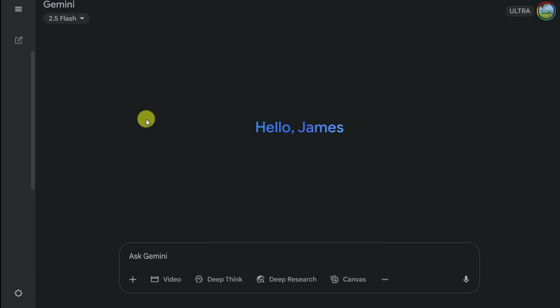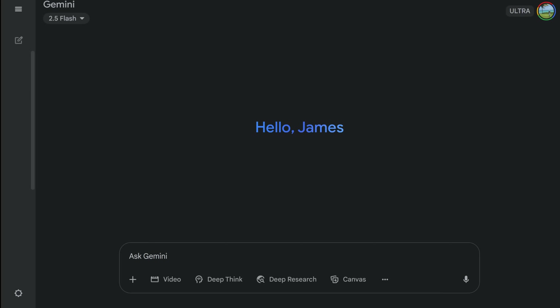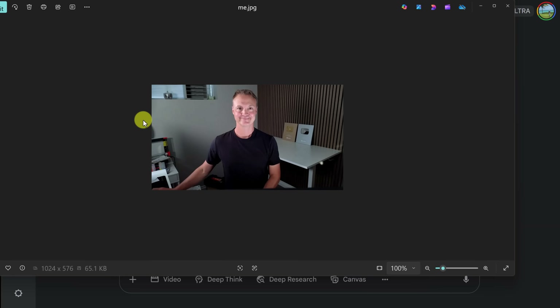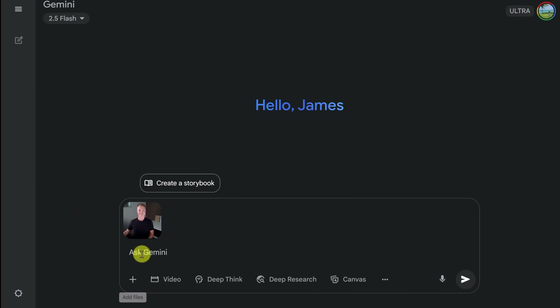I'm going to be demoing this from my Gemini app. You can also go over to Google AI Studio — here it is right here: Gemini native image with Gemini 2.Flash. So you can use it in a few different ways. Let's start with the first one — how it can preserve the image. I'm going to open up this image, drag it in here. I just took a quick picture of me in my office, my messy office, and I'm going to drag this over into Gemini.